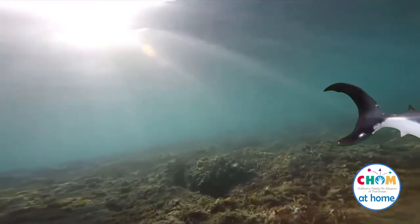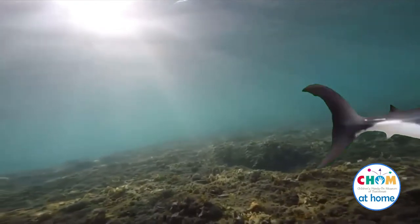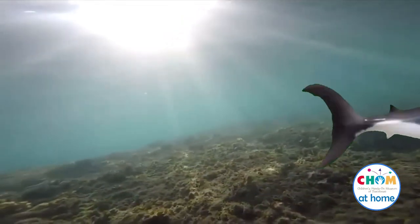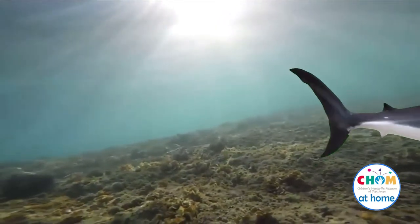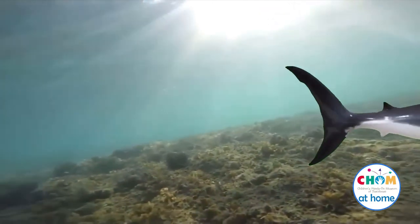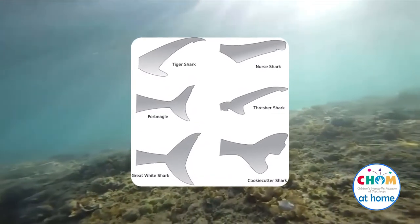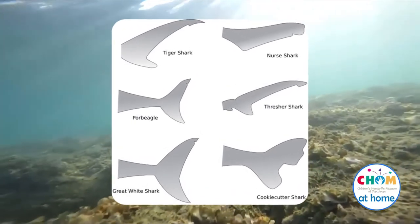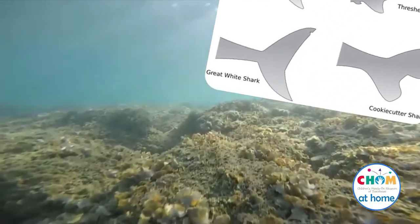Sharks' tails are also fascinating. We call those a caudal fin. The top lobe of the fin is a bigger shape to help them swim slowly as they search for prey, but then they burst into speed to catch them. Shark tails push them through the water like most fish tails do, but as they move their tail side to side it moves much more water than other fish, making them swim faster. Sharks have different shaped tails for their specific needs because they hunt in different types of water and hunt for different types of prey.